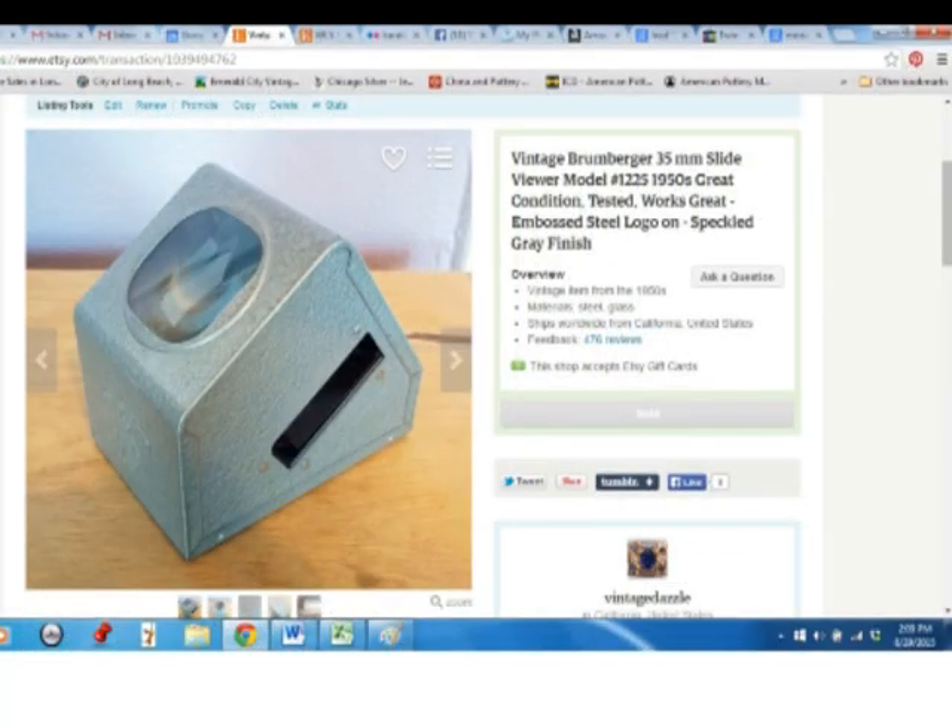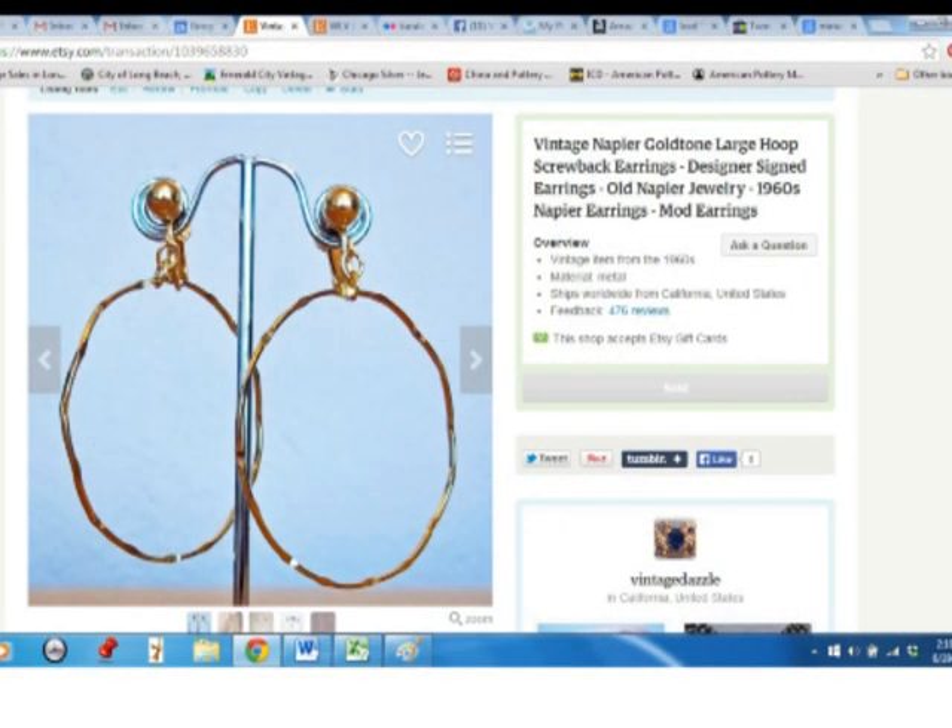This Brumberger slide viewer I bought at an estate sale for $2 and sold for $15. These really big Napier hoop earrings are from my mother-in-law, and I sold them for $11. It seems like the Napier things sell right away when I put them up, so maybe I need to be asking more for them.